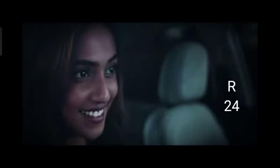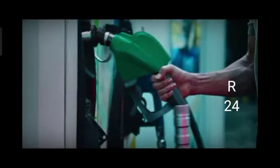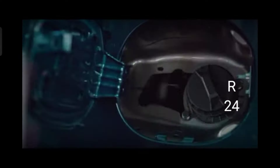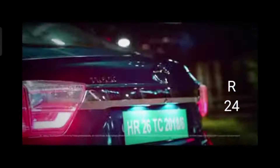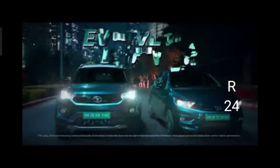Evolve to more fun around every corner. Evolve to information at a touch. Evolve to getting more out of very little. Evolve to that future today — a future with a lot more to come. The new Tigor and Nexon Electric from Tata Motors.